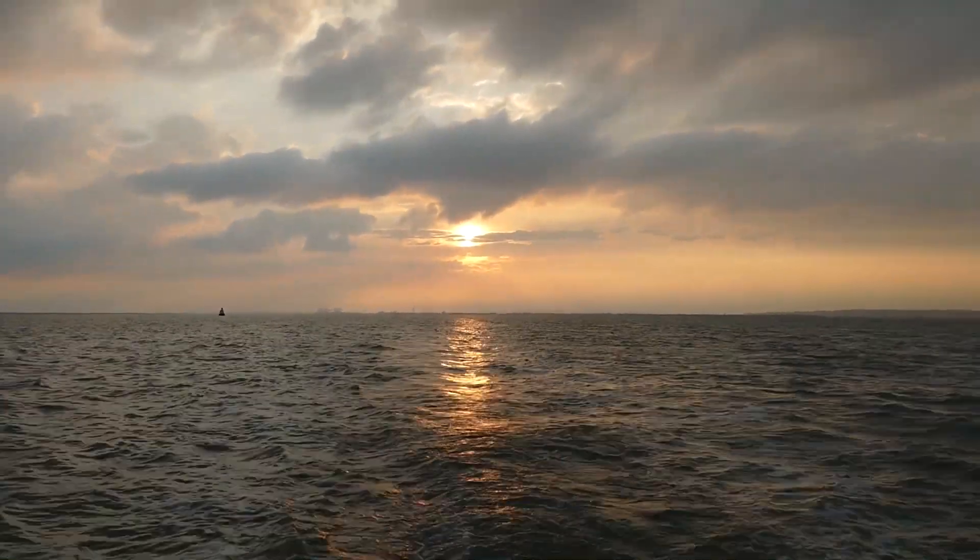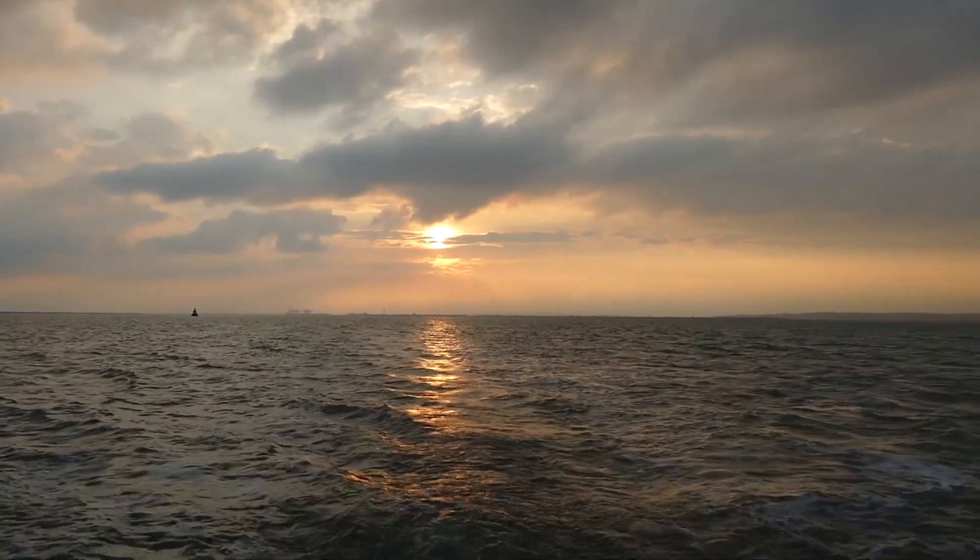Approaching the Medway at sunset, it's certainly been a memorable day.